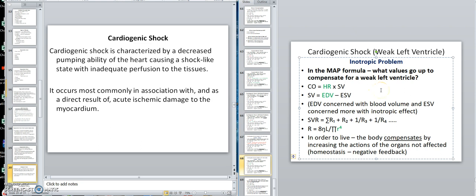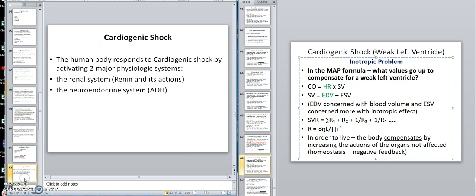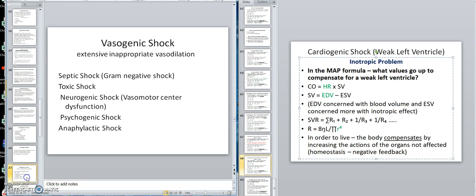Remember, this is stage one shock — compensated. So that's cardiogenic shock. You can study cardiogenic on the slides. Now we're moving to vasogenic shock, which will be covered in the next video.